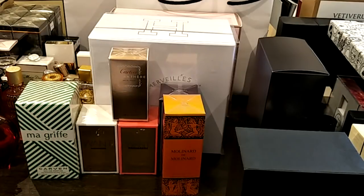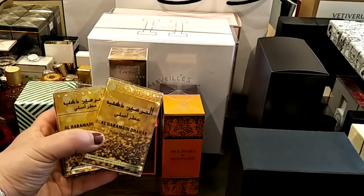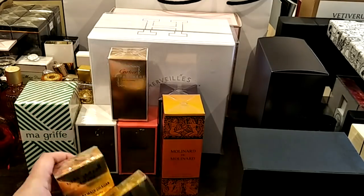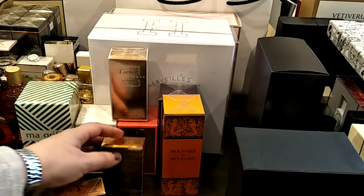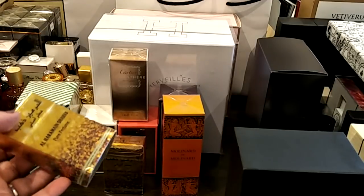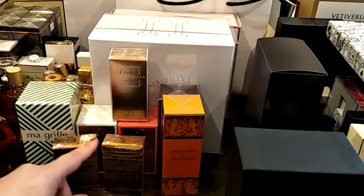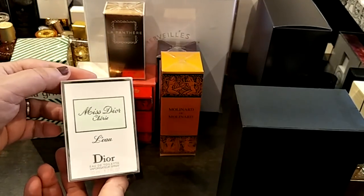Next I have these two — they're called Al Haramain Dhab, which is a pure perfume and means gold or pure gold. I tried these in the store and fell in love. It's a delicious vanilla and almond kind of gourmand oil — they're both attars. The next one I have is Misty Ocherie, still sealed. I have tried this one; it's so beautiful, it's not sweet like the original.